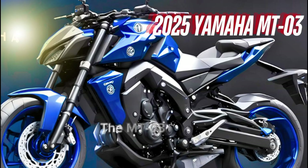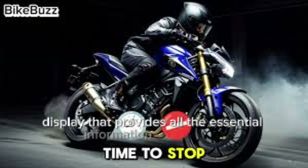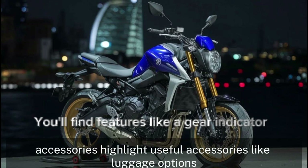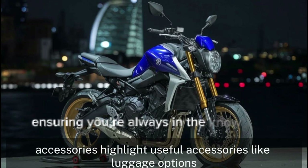The MT-03 comes equipped with a fully digital LCD display that provides all the essential information at a glance. You'll find features like a gear indicator, fuel gauge, and a clock, ensuring you're always in the know while riding.